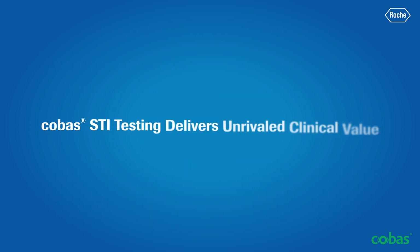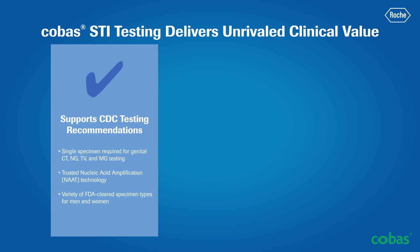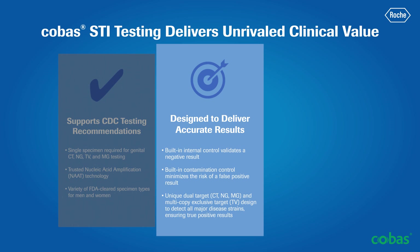Adoption of these tests requires only minor modifications to your current specimen collection procedures while offering numerous clinical benefits to both you and your patients. First, both COBAS CT-NG and TV-MG were designed to support diagnostic testing recommendations from the CDC. Secondly, these assays deliver accurate results through their unique control and target design strategy.